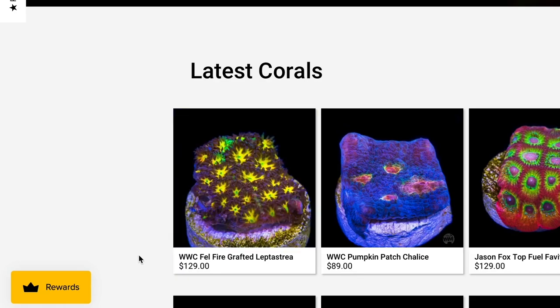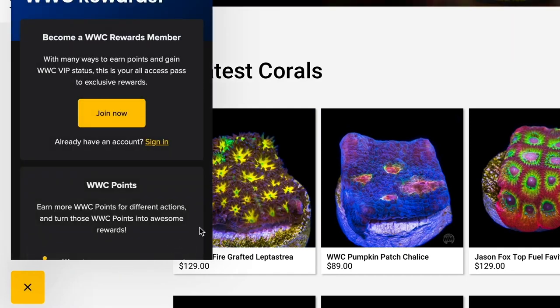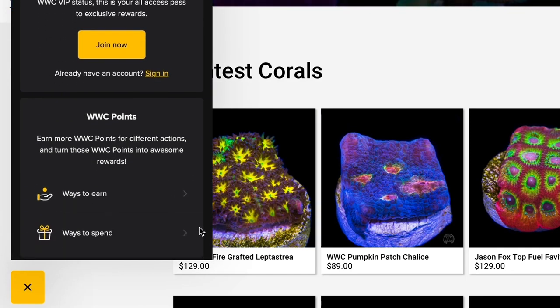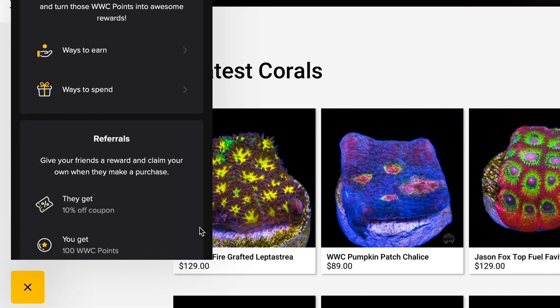Don't forget to sign up for our WWC rewards program so that you can earn 10% on everything that you purchase. During a live sale, you'll be able to earn rewards points, but you will not be able to redeem them.